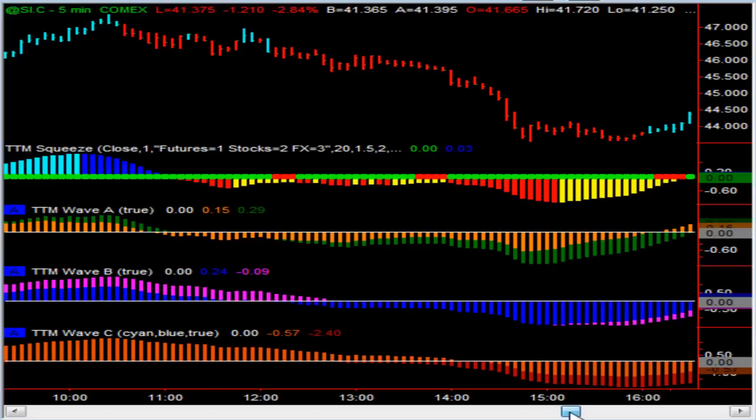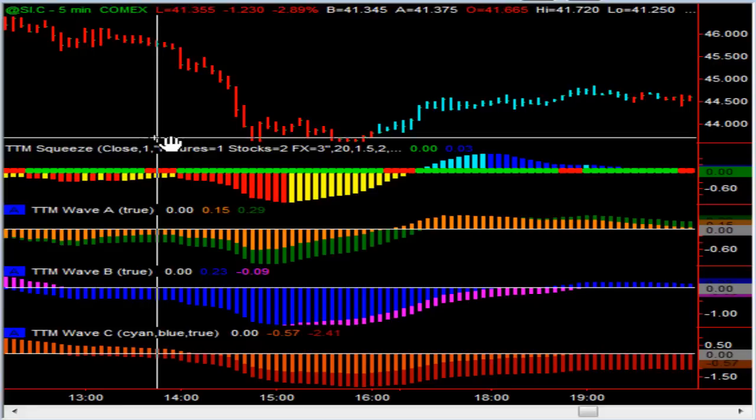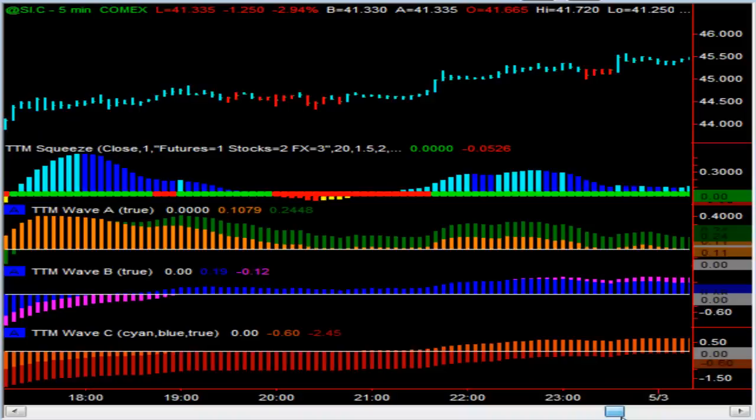I was in Miami at a conference when I got stopped out. Silver actually came down almost all the way to $43.50 — fairly close to my original entry. And then from there it started to rally back higher. I haven't played it since then; I just wanted to sit back and see what this thing was going to do.